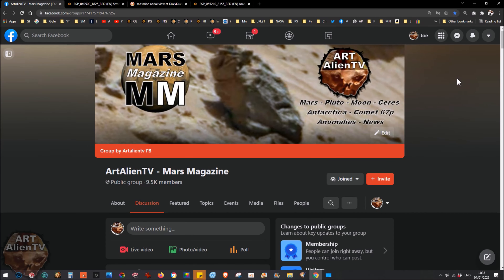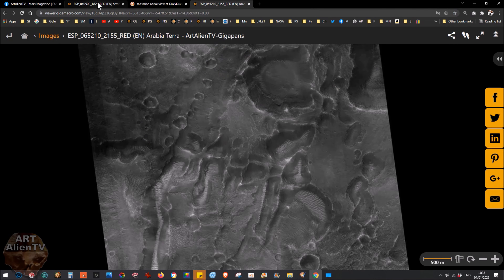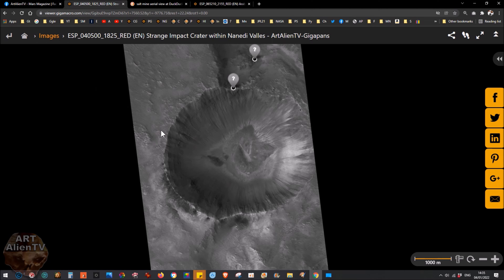Today I've got a couple of interesting images to show you — they're both satellite images taken by the Mars Reconnaissance Orbiter. This is one of them and this is the other. Now these are both interesting. I can't prove these are artificial structures, but they do look artificial, at least some of them do.